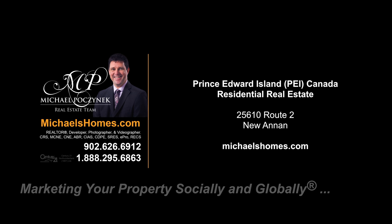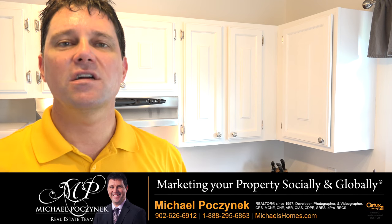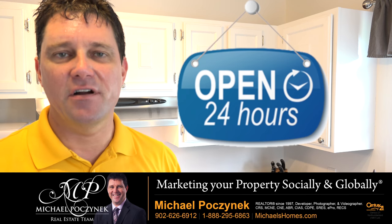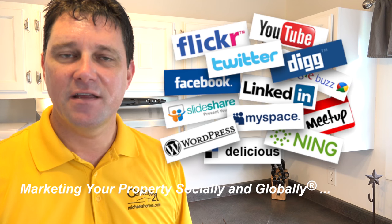Hello and welcome to Michael's Homes HD, Prince Edward Island's number one source for high-definition real estate video. Hello and welcome to your new Prince Edward Island Canada home and my 24-hour-a-day open house. I'm Michael Posnick with Century 21 Northumberland, marketing your property socially and globally.